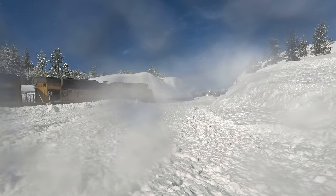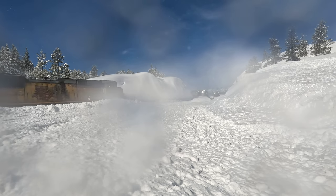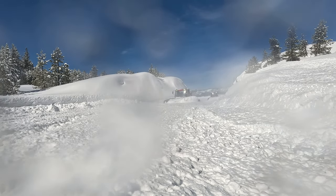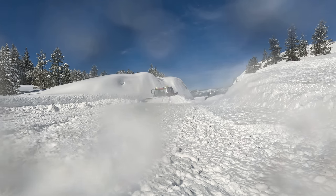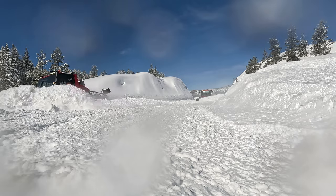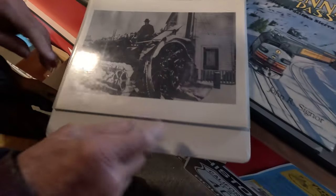The railroad calls the crew that works to keep the 245 miles of track clear from Reno, Nevada to Roseville, California the Sierra Snow Fighters. And it's been a battle since the first track was laid in the 1800s. This is an old snow plow here, but look at this one.